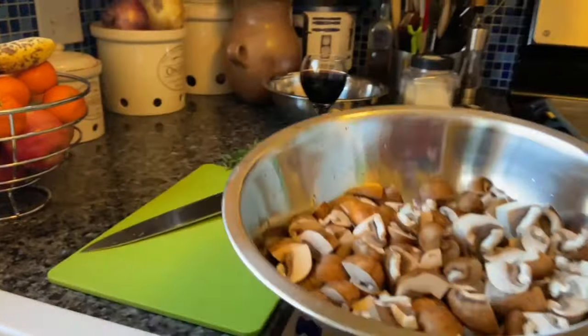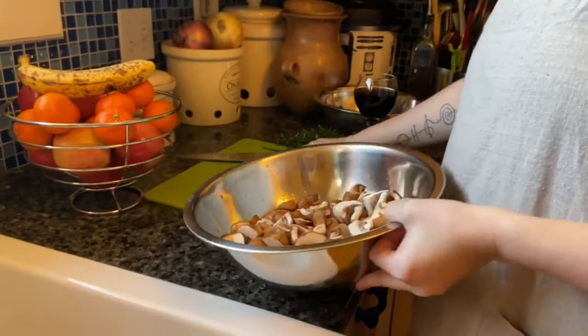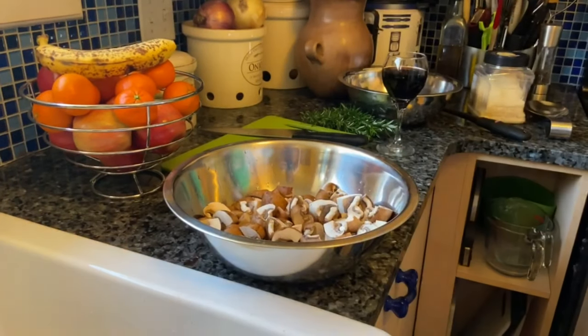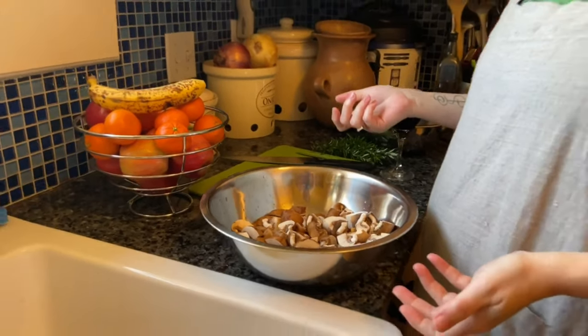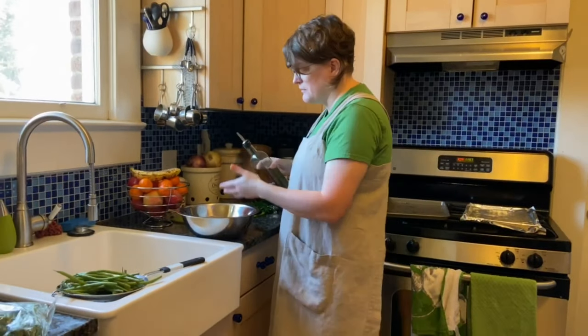You want the oven preheating to 375. You would normally do the green beans a little hotter, but you want them in the same oven so there's no reason not to. Put them in a bowl — you could try to stir it all together in the pan, but you're not going to be happy with that. Just put it in a bowl.